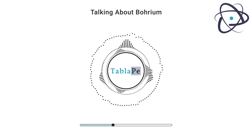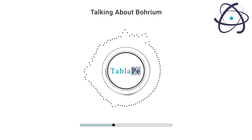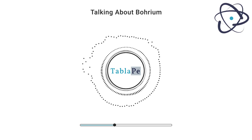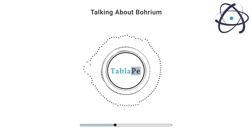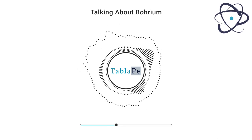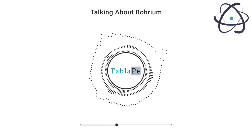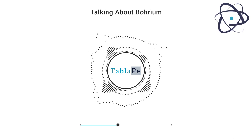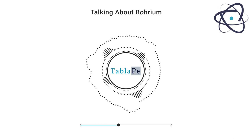Unlike naturally occurring elements like carbon or oxygen, borium is entirely synthetic. It does not exist in nature and can only be produced in particle accelerators or nuclear reactors. Even though borium is not found in significant quantities on Earth, its discovery has contributed to our understanding of nuclear physics and the behavior of heavy elements.